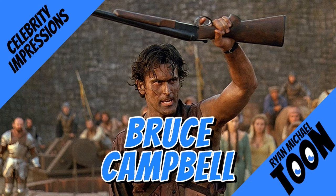The 12-gauge double-barreled Remington. S-Smart's top of the line. You can find this in the sporting goods department. This sweet baby was made in Grand Rapids, Michigan. Retails for about $109.95. It's got a walnut stock, cobalt blue steel, and a hair trigger. Shop smart. Shop S-Smart. You got that?